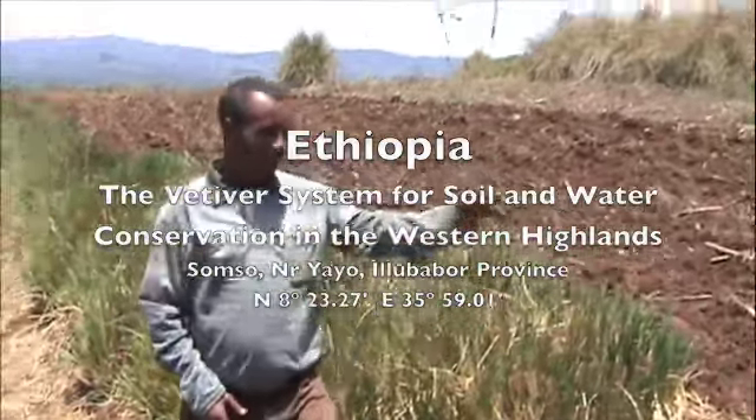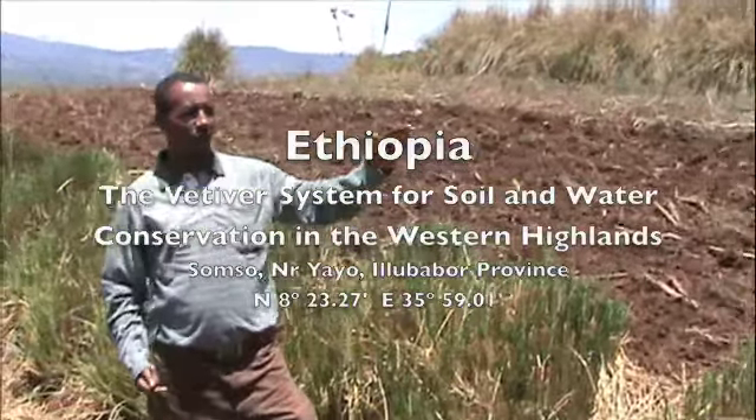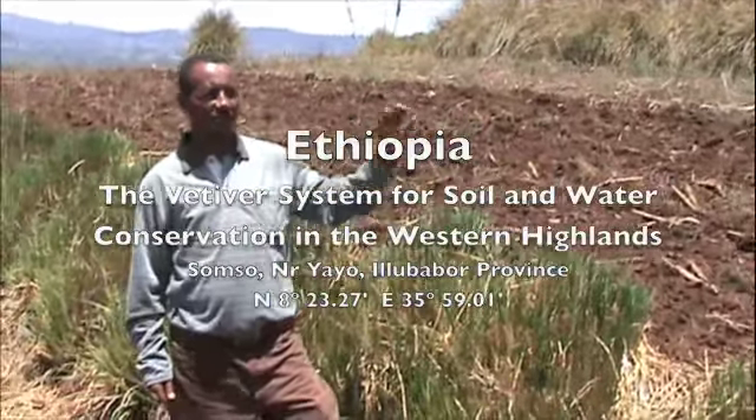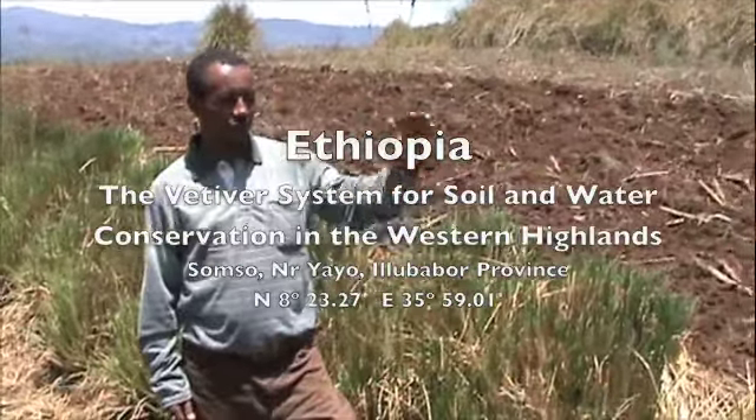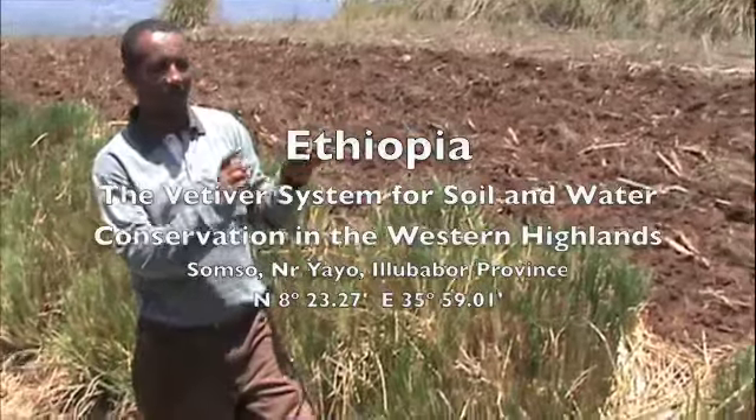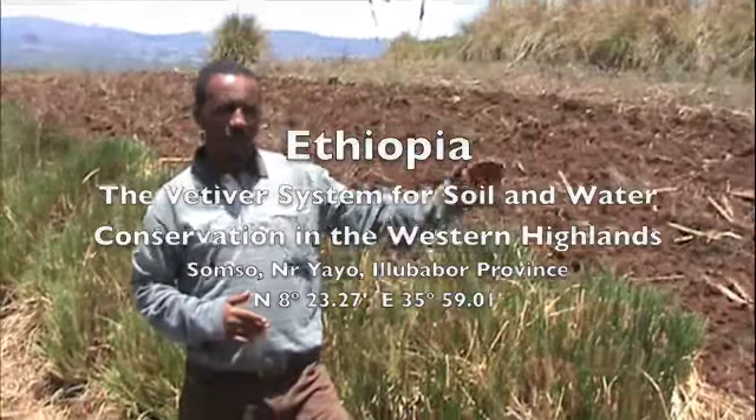This is the wetland. This is a vetiver that's been planted on the hedge while protecting soil erosion. In this area, the soil erosion was very severe initially when we were starting. But within a short period of time, the land structure becomes stabilized and erosion becomes stopped.